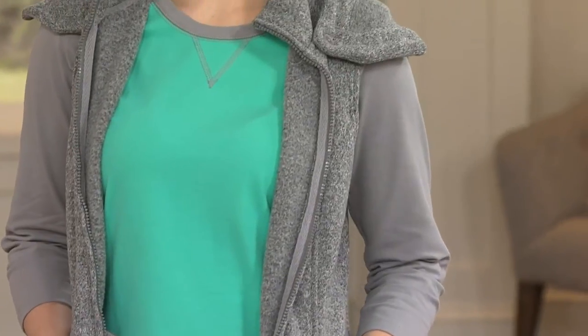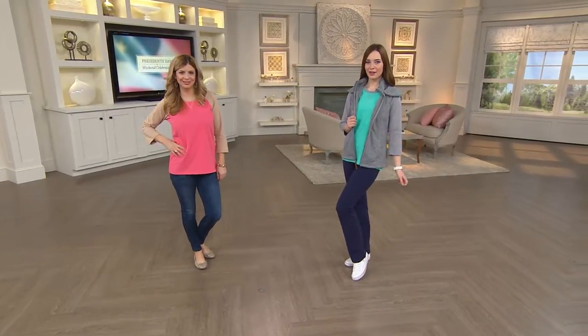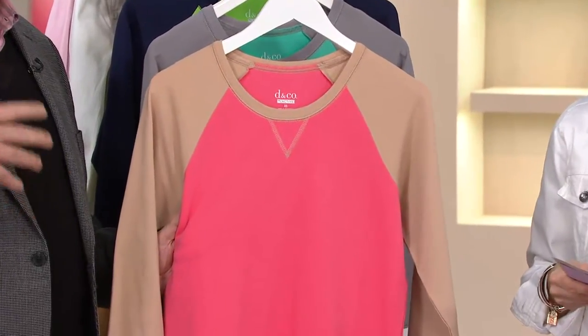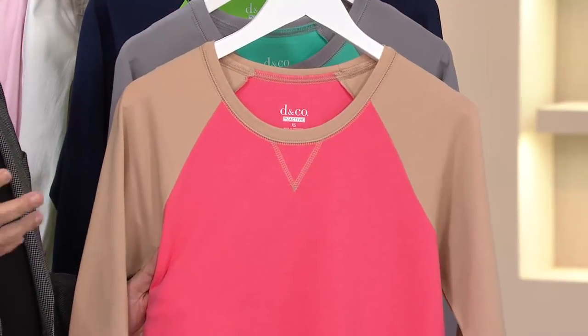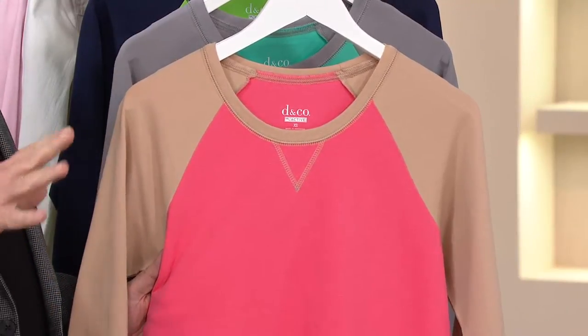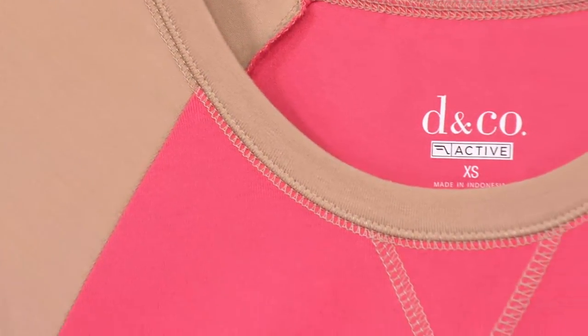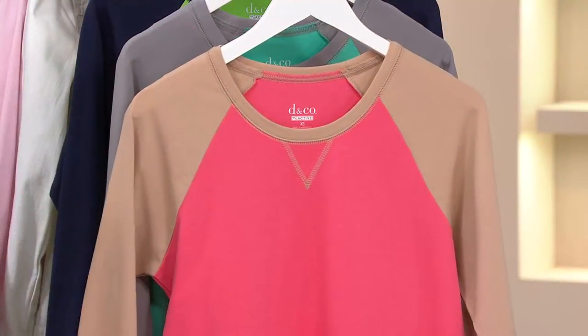Has it been a whole year? Well, I'm not sure, but we created Denim and Company Active out of a need — just listening to you out there, wanting some different pieces, more active pieces, things that fit into your lifestyle. It's such a popular trend right now. Everybody wants to look active and feel active, even if you're just laying at home watching TV. It's a younger look, it's fresh, it's new, and it's really cool.